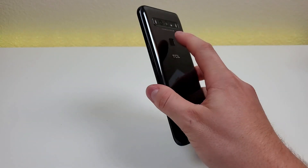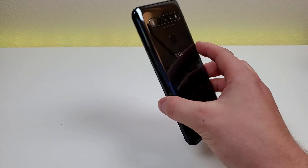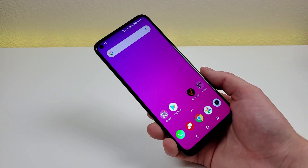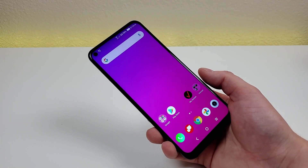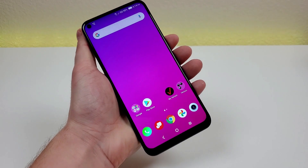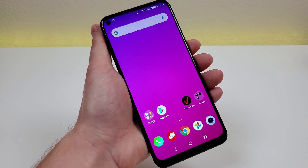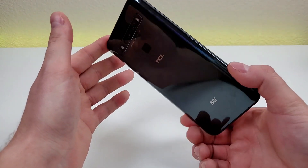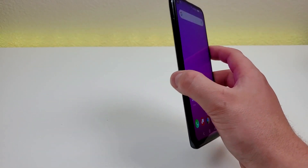One thing I appreciate about this design is that it's not overly flashy. A couple of people mentioned on Twitter that it looks a bit generic, but that doesn't bother me. What I look for in a device is something nice, reliable, and practical — I don't care much about gimmicks. I'm more interested in phones that get the job done for social media, web browsing, calls, and texts. This phone is definitely more of a practicality-first device.